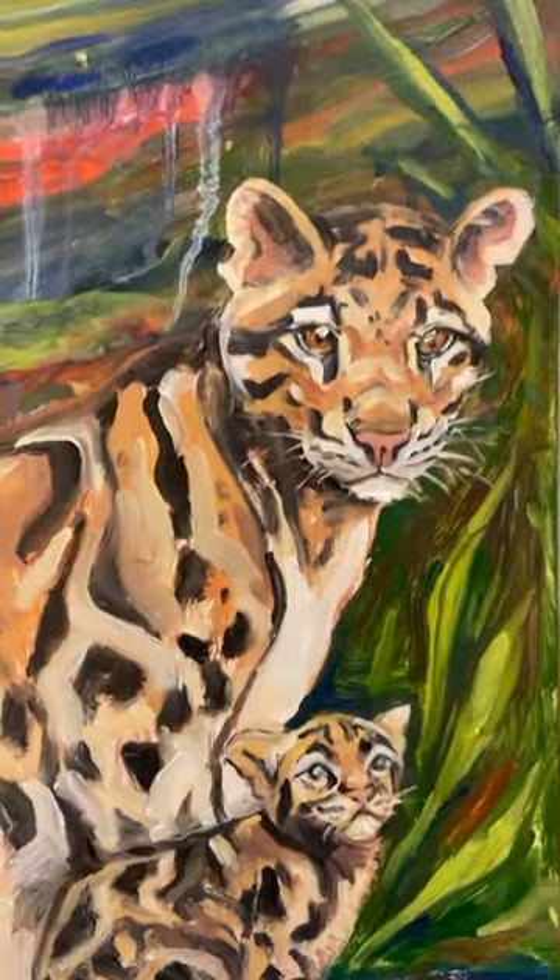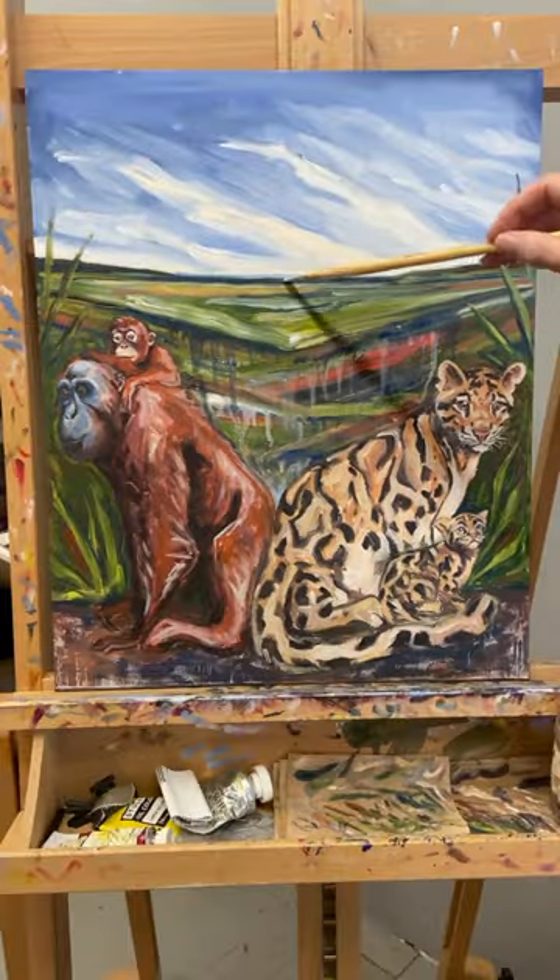Liking, sharing, donating — but only donors of $5 receive a digital copy of this painting. Let's do it.